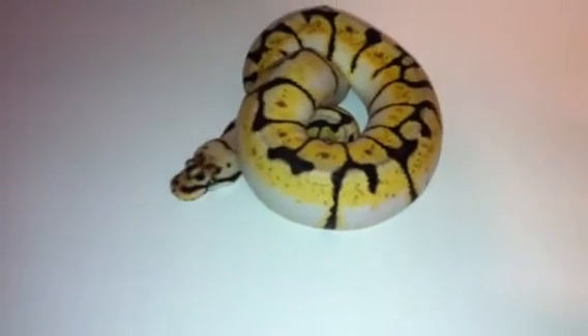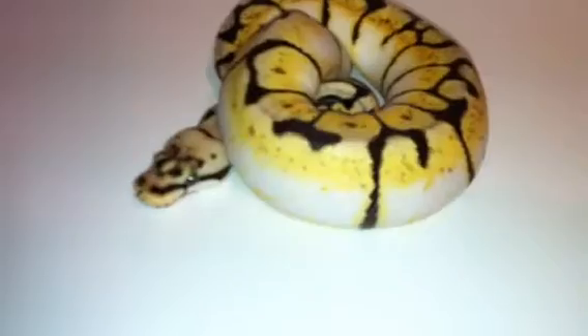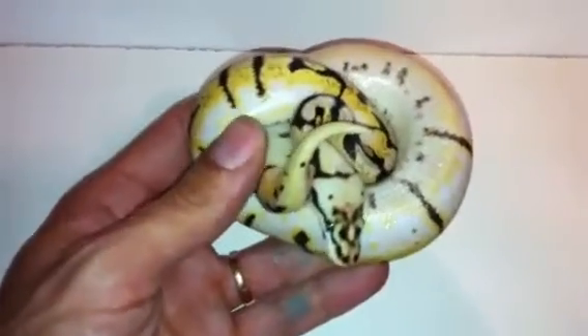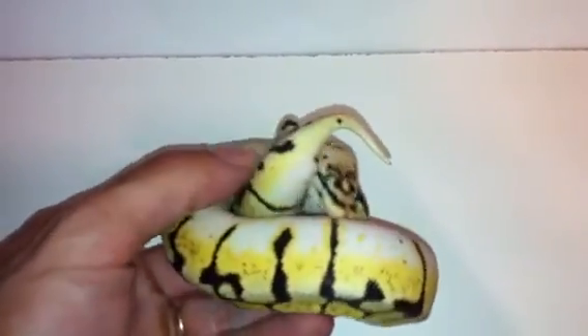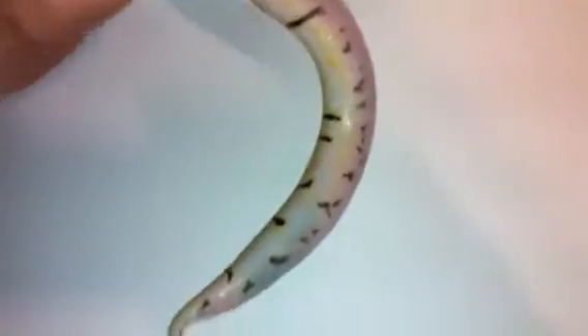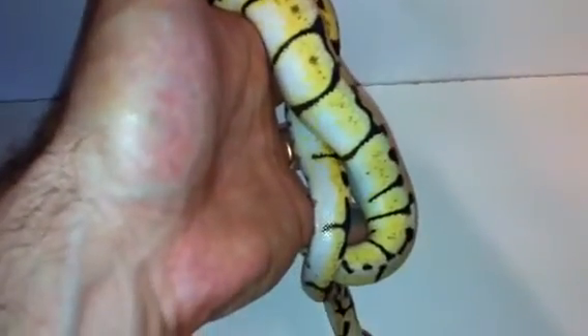She's just over 300 grams. She's got some cool pattern on her belly there. Alright, thanks for checking her out.